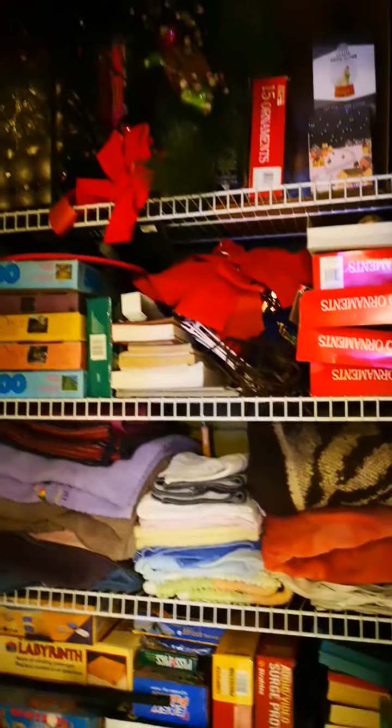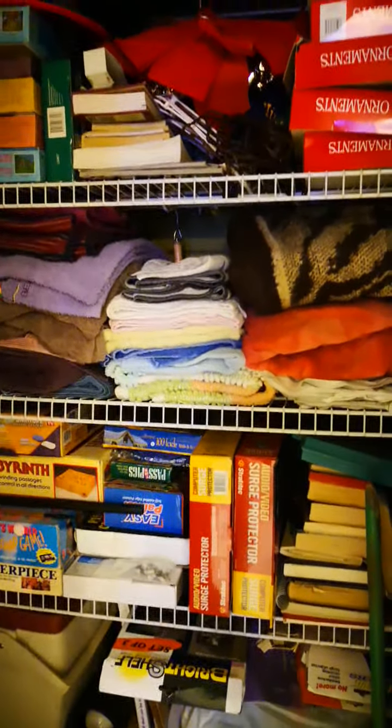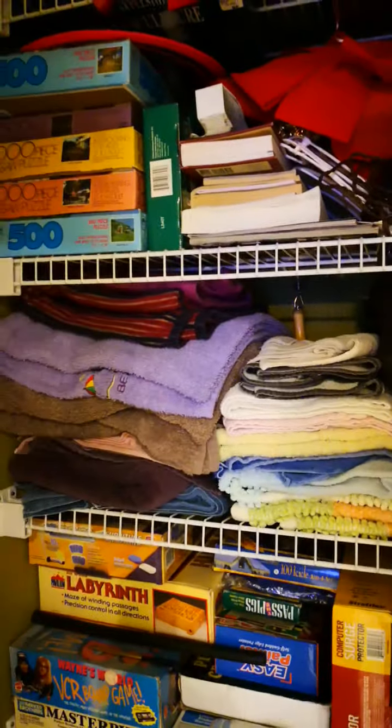There's another closet over here where I keep most of my Christmas stuff on top, and some guest towels so they're easy for guests to access.